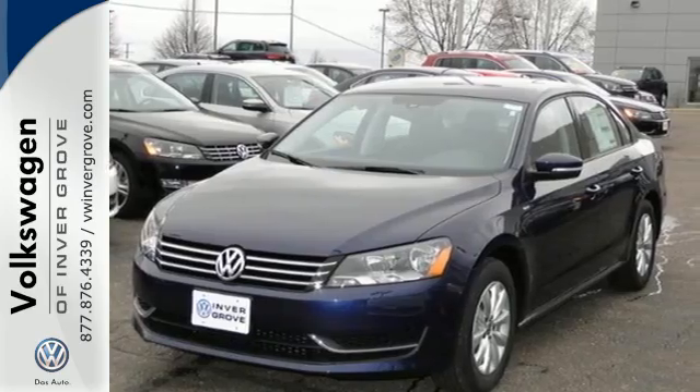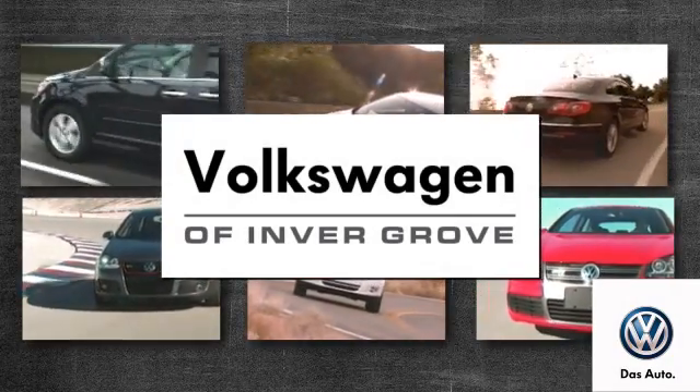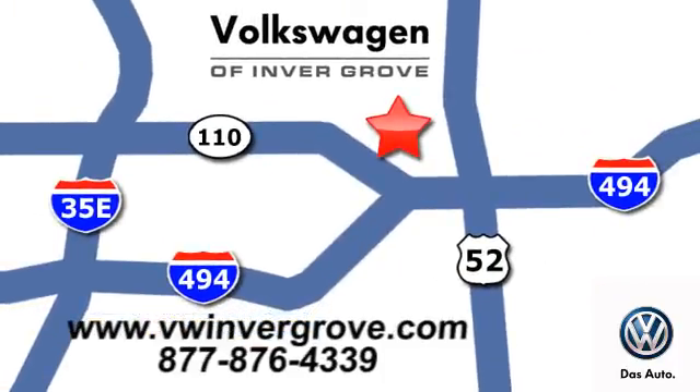Volkswagen of Invergrove. It's better here and we'll prove it. We are conveniently located at 1325 50th Street East in Invergrove Heights, Minnesota.